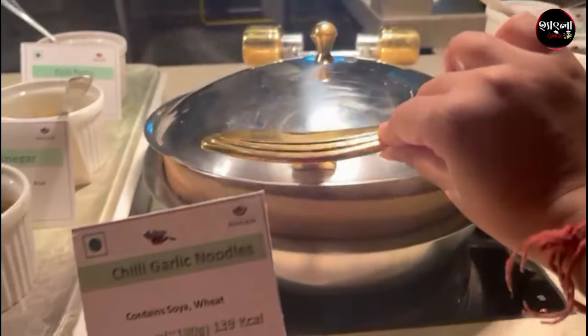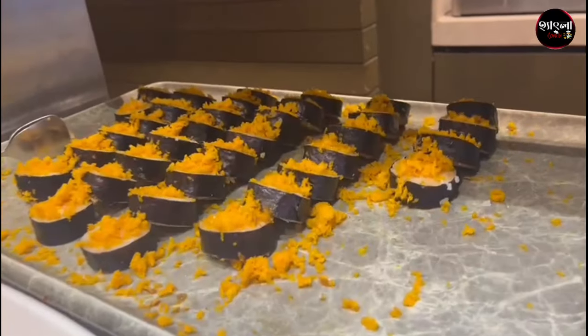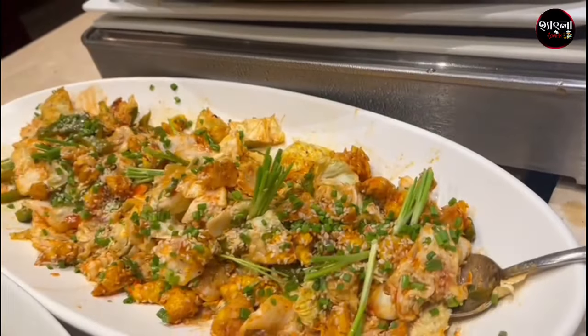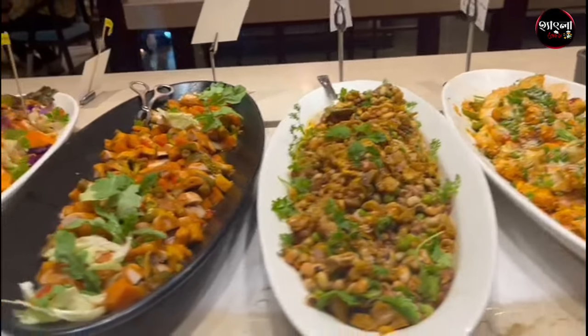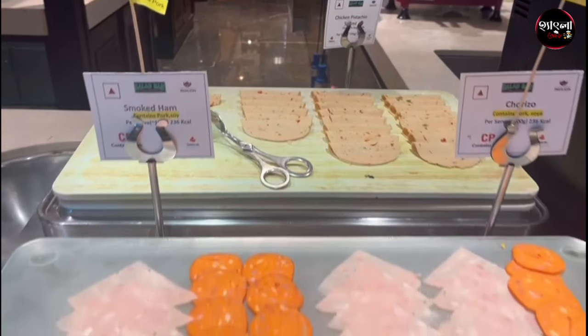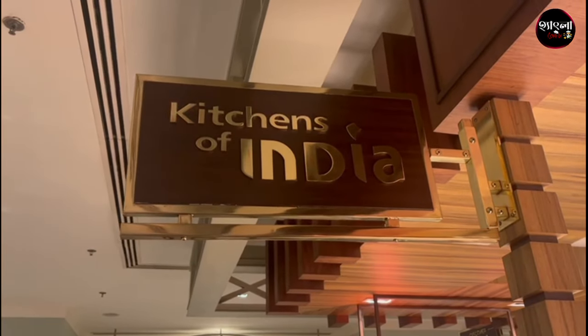So we can see Chinese food. This was a starter counter — there were fish, chicken, and mushrooms. This was smoked ham — this was the first time to try it, and it was good.